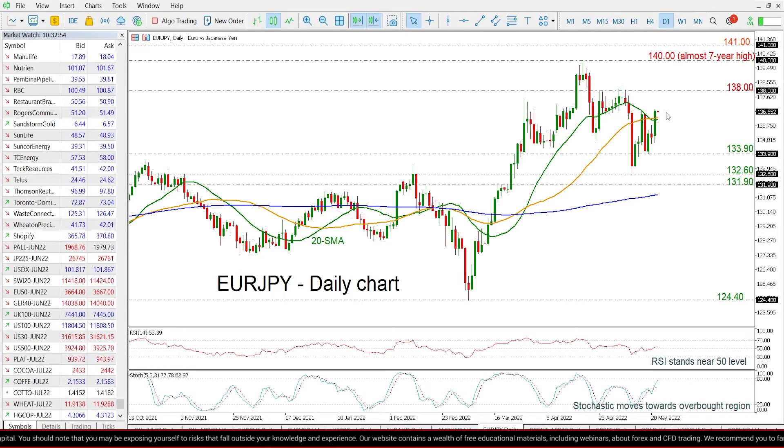So if the price moves higher, the next resistance could come around the 138 psychological mark, which is taken from these latest highs here, before touching the almost 7-year high of 140 and the 141 round number.